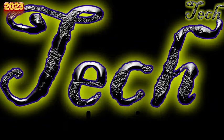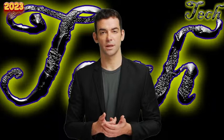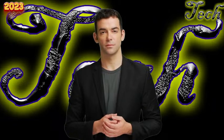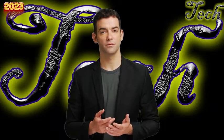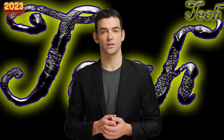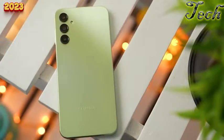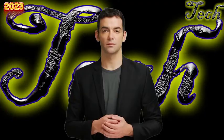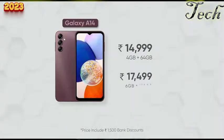Welcome to our tech channel's review of the Samsung Galaxy A14 5G, the latest budget offering from Samsung. In a market flooded with cheap phones, Samsung's latest claims to be the cheapest 5G phone the company currently sells. However, this phone falls short of expectations due to its underwhelming specifications. The base variant only comes with 4GB RAM and 64GB storage, which is simply not enough for Samsung's One UI in 2023.